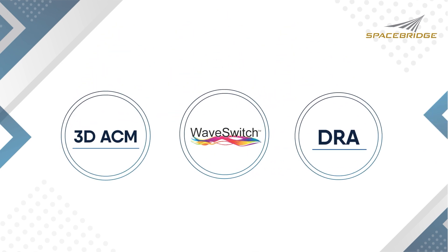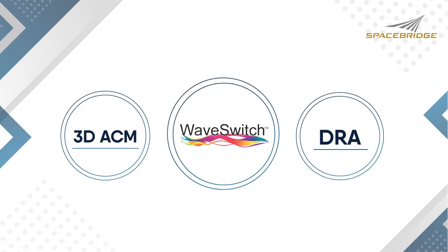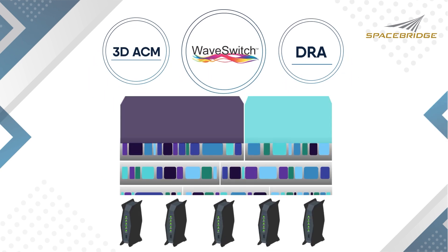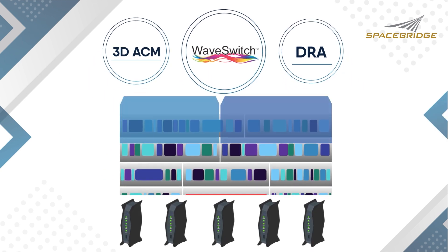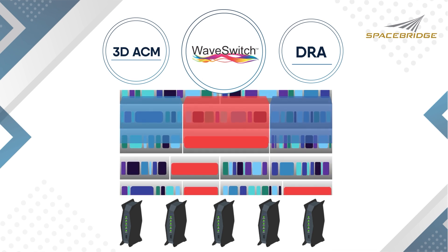Our third enhancement is our WaveSwitch Waveform. Traditionally, satellite operators partition satellite capacity for TDMA and SCPC services separately. Estella allows dynamic creation of Spacebridge's award-winning WaveSwitch SCPC carriers within the same satellite capacity pools being utilized by TDMA carriers.